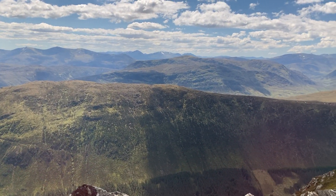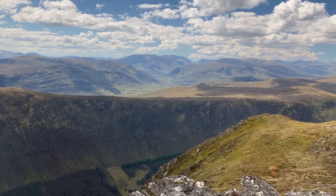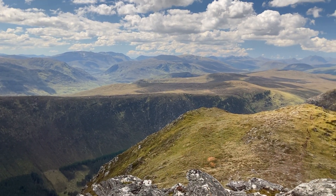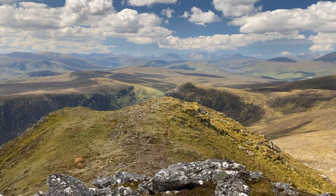Down that way it's Meallan Buidhe and Bidein a' Choire Sheasgaich, down towards the Achnashellach hills, and then the Coulin Forest and the Torridon hills.